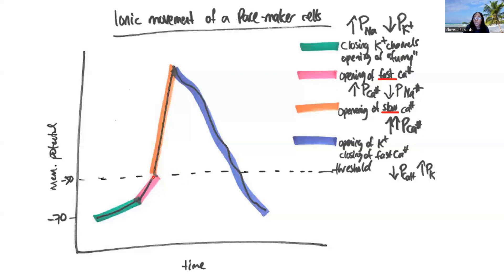Then we have the opening up of slow calcium channels — L-type channels — which stay open for longer. That's why they result in the upward stroke of the action potential, because they open up and stay open for a longer period of time. They result in a significant depolarization in membrane potential. At the peak of the action potential, we have a swap: we open potassium channels and close those calcium channels, and so now we can have repolarization of our membrane potential.